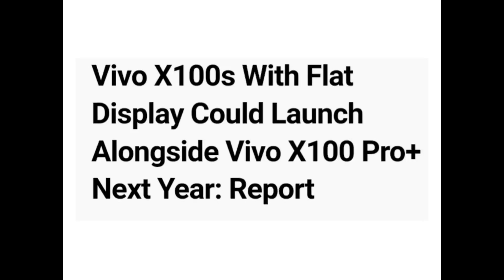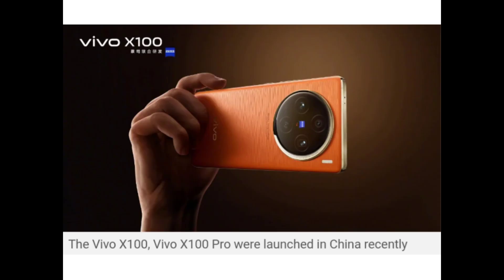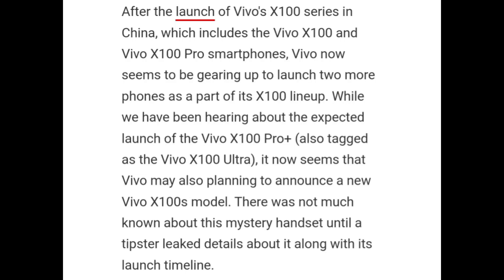Hello guys. Vivo X100S with flat display could launch alongside Vivo X100 Pro Plus next year, according to a new report. The Vivo X100 and Vivo X100 Pro were launched in China recently. After the launch of the Vivo X100 series in China, Vivo now seems to be gearing up to launch two more phones as part of the Vivo X100 lineup.